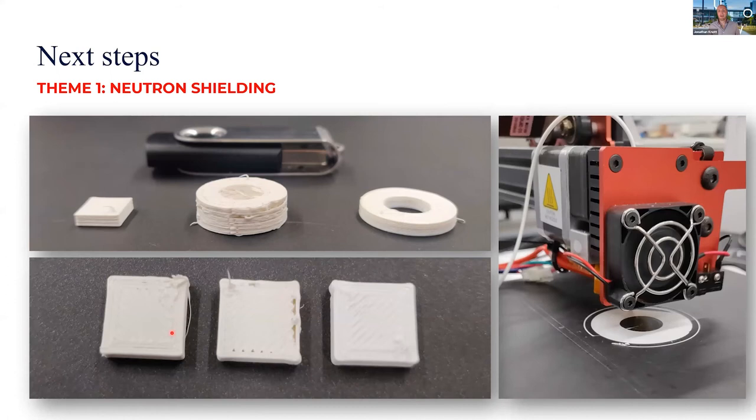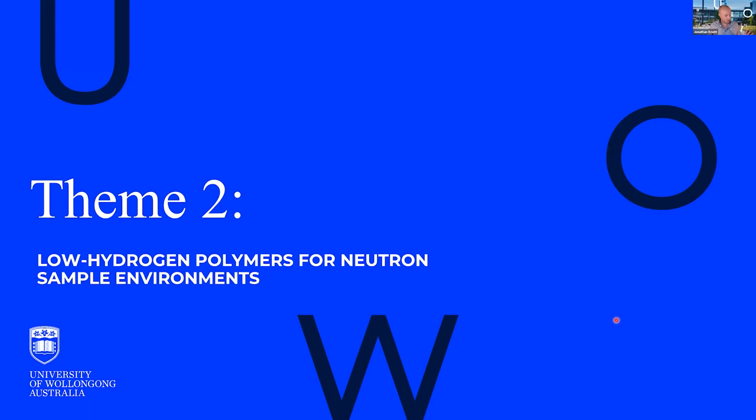Where our colleagues from ANFF Materials really hit it out of the park was in then turning that around and 3D printing these materials. You can see the 3D printed components, the printer itself, and the boron nitride polymer filament coming out. This rapid ability to manufacture actual components from promising materials was a real benefit, enabling quick progression of the project.